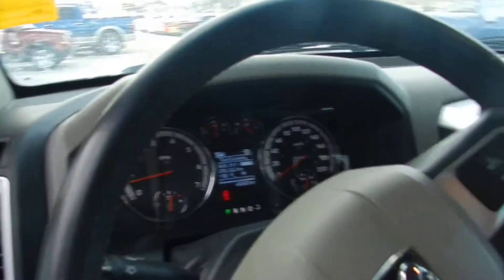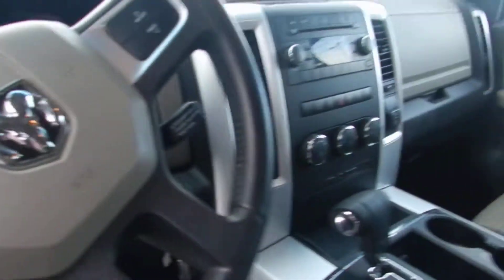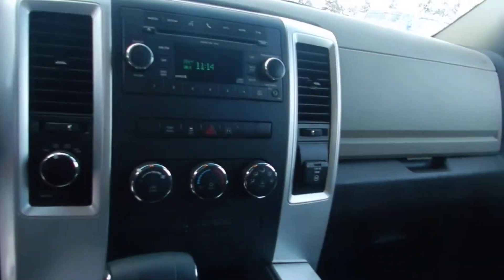See the dash cluster — about 48,000 kilometers on there. See the media center here. I'll show you into the back.